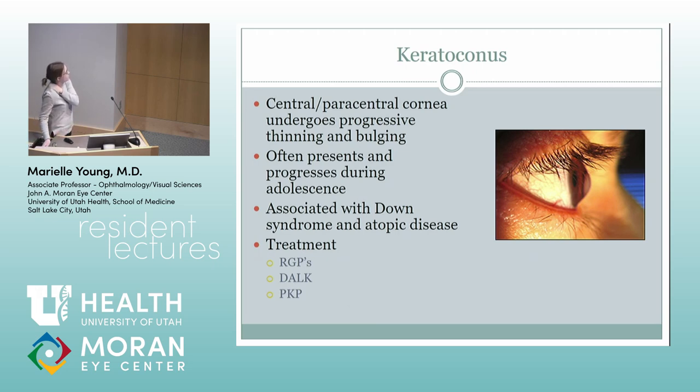Keratoconus is when the central cornea has progressive thinning and bulging. This usually runs in families. You start seeing it during adolescence, a little more in boys. It's associated with Down syndrome and atopic disease, probably because they rub their eyes. Usually we start with RGPs. DALK and PKP are surgical options, but we don't do those in kids, and this usually doesn't happen until adolescence anyway.